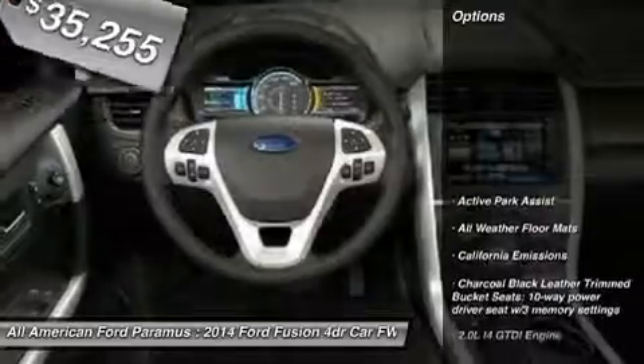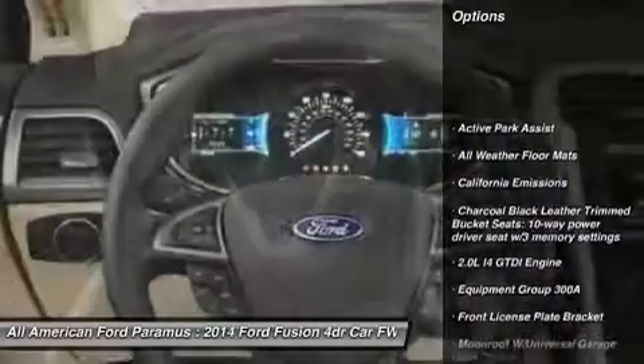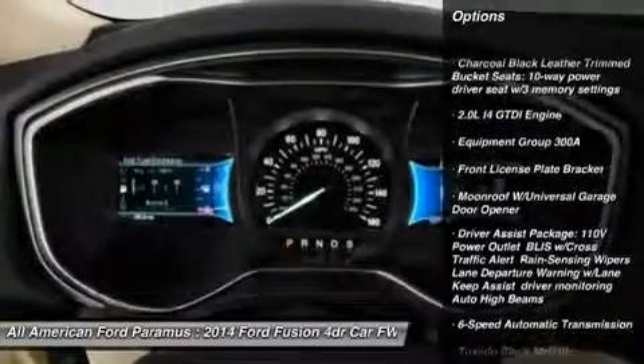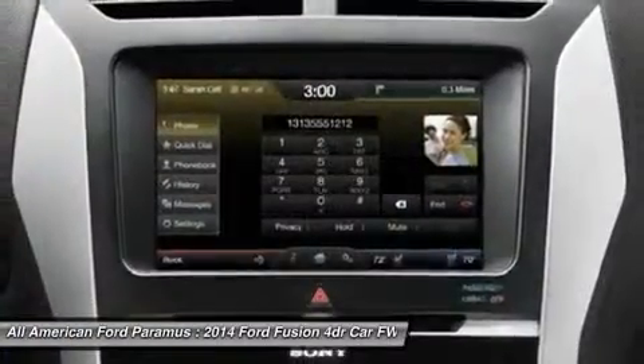Here are some of this vehicle's great options: anti-lock braking system, steering wheel audio controls, power passenger seat, home link garage door opener, power steering.